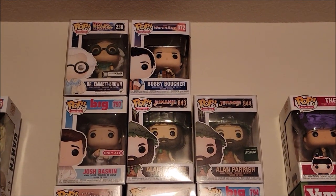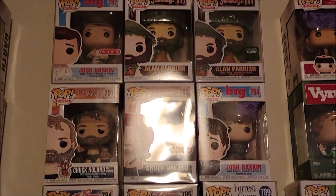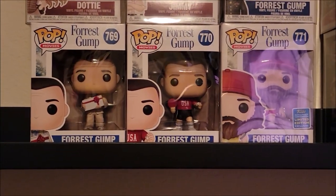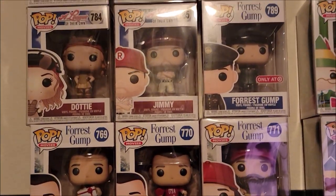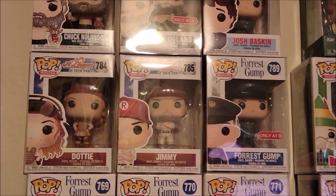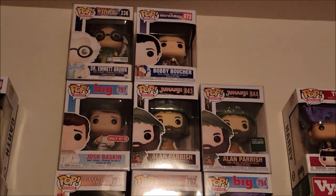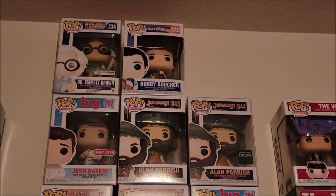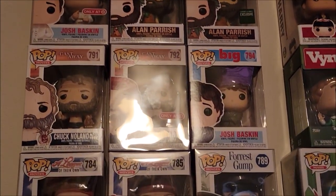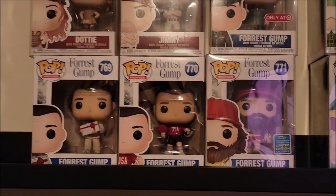The next section also has movie pops, but it really started as almost a nod to Tom Hanks. As you can see, it starts with Forrest Gump — they created quite a few Tom Hanks Funko Pops, so we wanted to keep them together. We have one from Back to the Future, Waterboy, Big, Jumanji, Castaway, another one from Big, A League of Their Own, and of course the classic Forrest Gump.